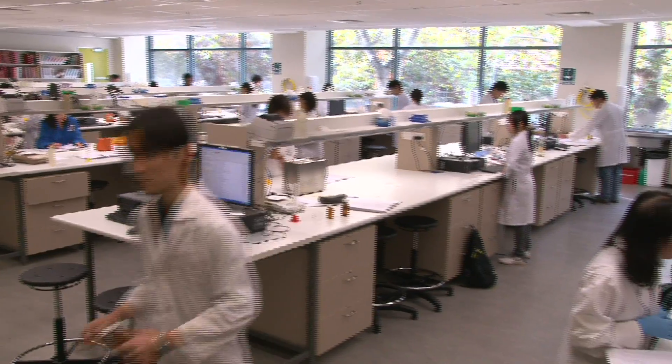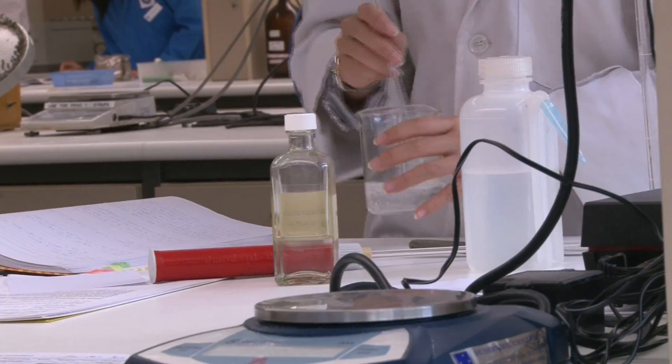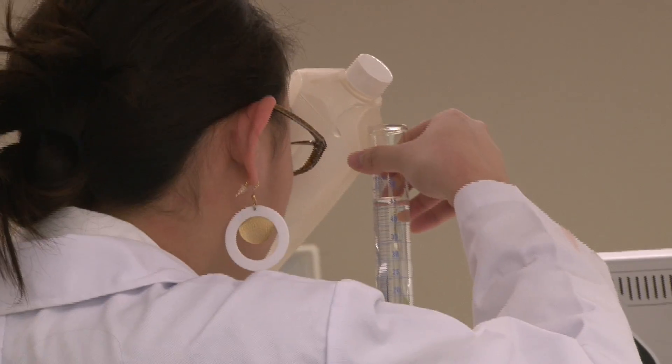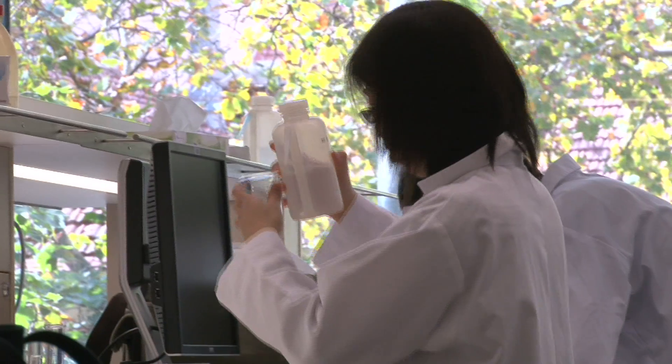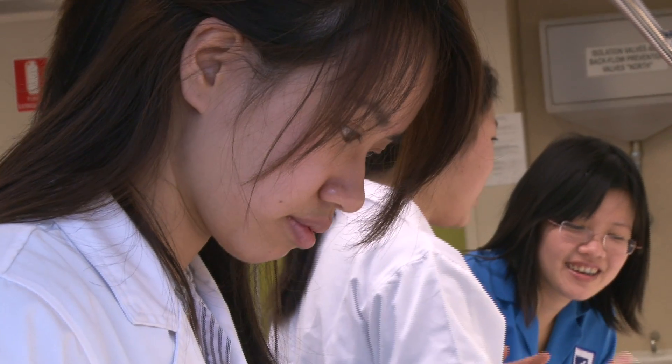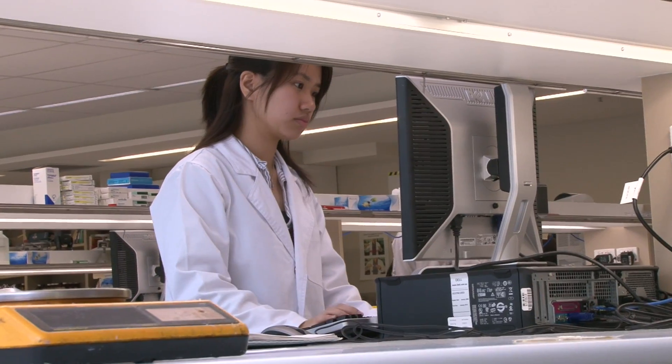They have everything that a community pharmacy or a hospital pharmacy will have. They have all these raw ingredients, raw materials. They've got equipment that's necessary for practicals. We do use a dispensing program as well in the pharmacy. It's good to learn.